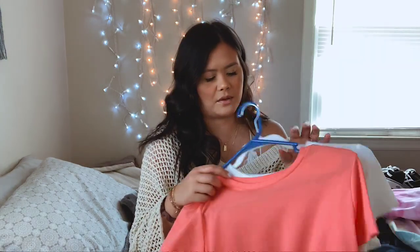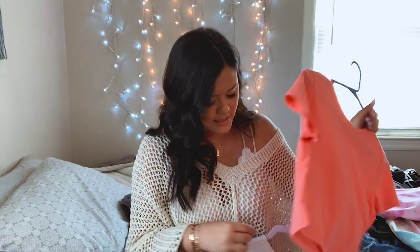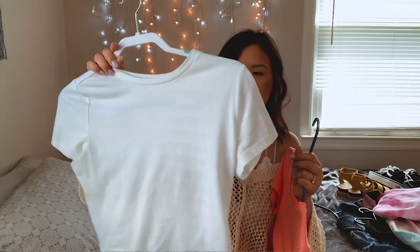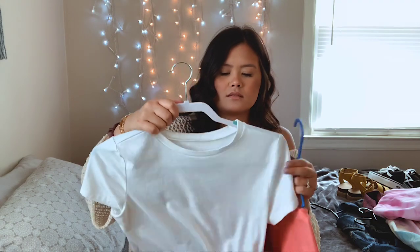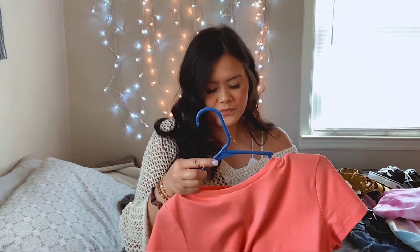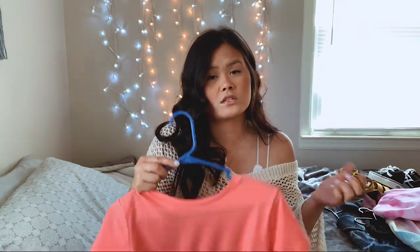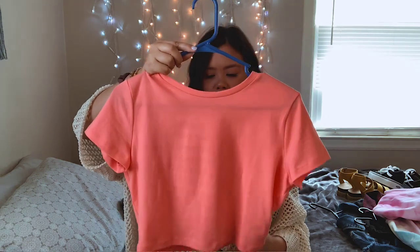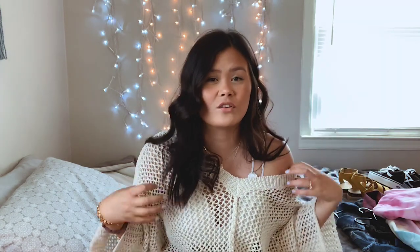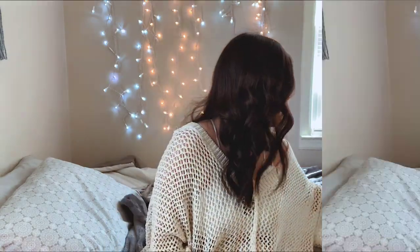The next things are these little tank tops — also a black one — and these are from Target. I got the white one in my size which is a medium, just because I wanted it a little tighter. I also got it in black and in this coral color — the coral and black I got in a large so it could be a little loose around my stomach. You could pair those with denim, slacks, denim shorts, tennis shoes, a cardigan over it — really cute.